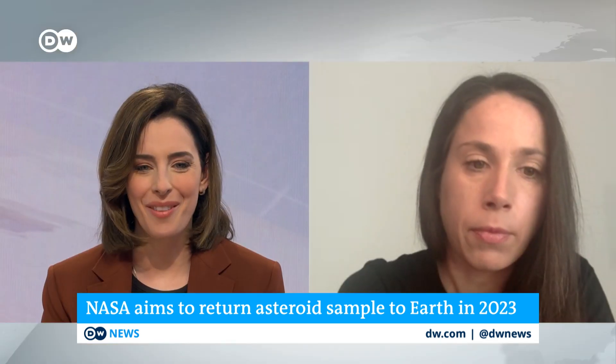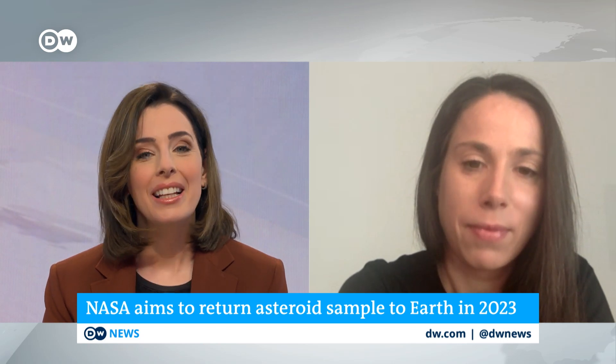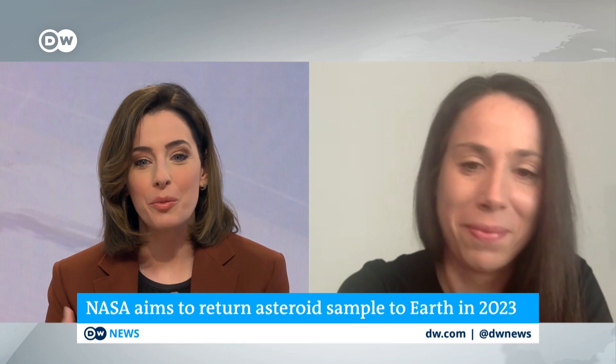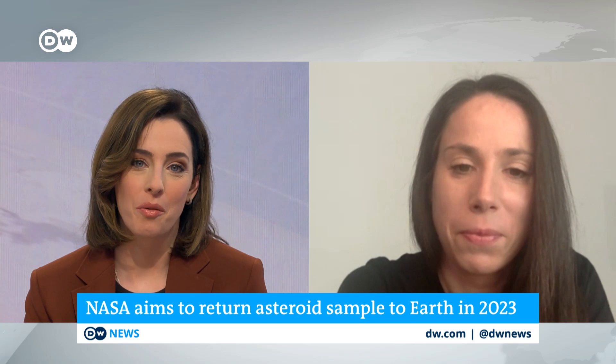So fascinating. But it hasn't been easy to get this material. Collecting the asteroid sample was really complex. Just walk us through what challenges the mission had to overcome.